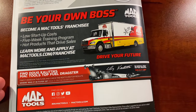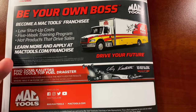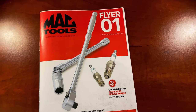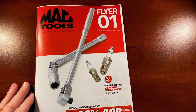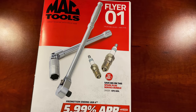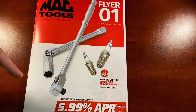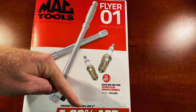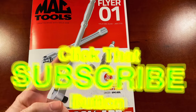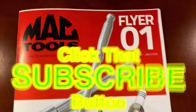If you want to become a Mac Tool truck franchisee, simply go to mactools.com/franchise. All right guys, there it is — the long-awaited sales flyer with the awesome deal on the precision torque wrenches in metric. Thanks for watching. If you liked the video, hit that thumbs up. Check the description for merchandise, cool tools, and discount codes. If you're not subscribed, it doesn't cost you a dime — just click that button. Y'all have a great one, and we'll catch y'all later.